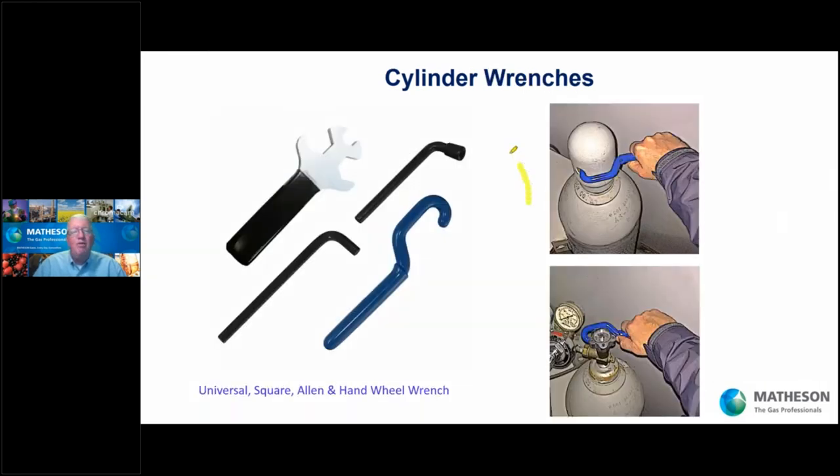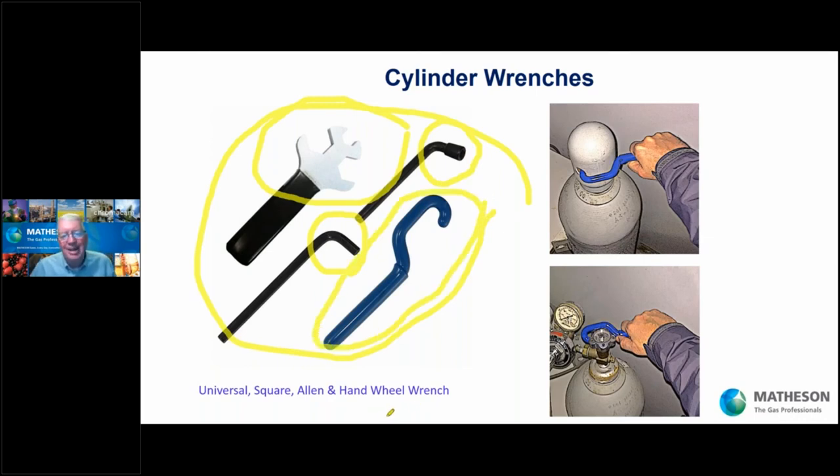Possibly the most overlooked item you need when dealing with cylinders: the wrenches. You need a universal wrench for CGA connections. For cylinders that come with a plug in the outlet valve, you need an Allen wrench. For cylinders that don't have a hand wheel — certain gases don't — you need a square wrench. And possibly the best wrench of all is the award-winning blue hand wheel wrench. Cylinder caps that are rusted on — this blue wrench will get that cap off without much energy expended. And cylinder valves that are difficult to move, especially when fully open or fully closed — this blue wrench will get that cylinder hand wheel moving.